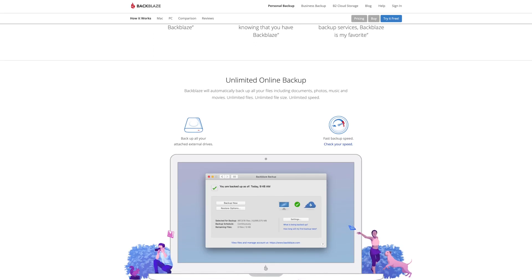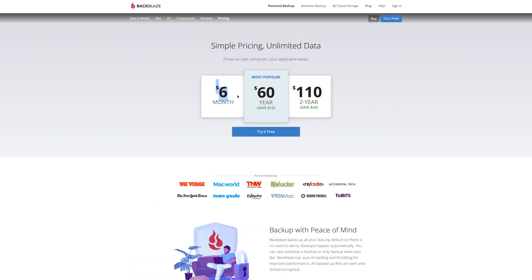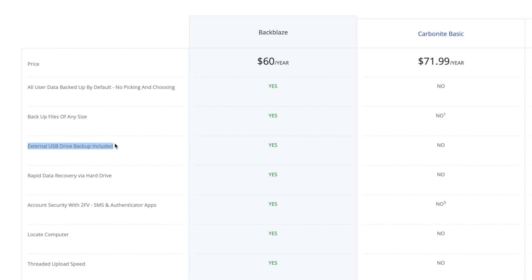Backblaze is a full cloud backup solution for your whole computer. It starts at just $6 a month for unlimited backups — so if your computer has an 8 terabyte internal storage drive, you can back up the whole computer for just $6 per month. And unlike some other backup companies, Backblaze also lets you back up external drives as well. Backblaze will even keep unlimited revisions of all your files for 30 days, and you can upgrade that to a one-year or forever retention period if you want.